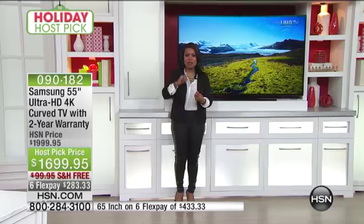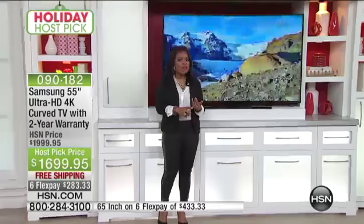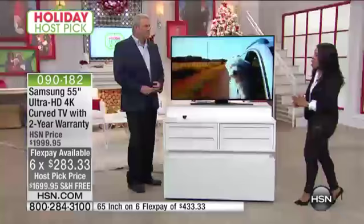We give you the HDMI cable, a two-year warranty, and it is Samsung — a brand name everyone knows from cell phones to tablets to televisions. This television is amazing. Six flexible payments, free shipping and handling, VIP financing. The 65-inch TV also comes with free shipping and flex pay.